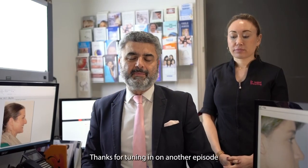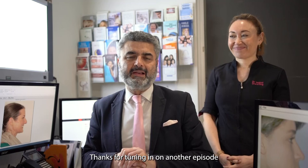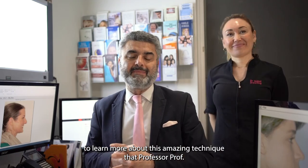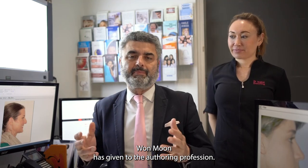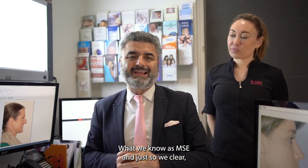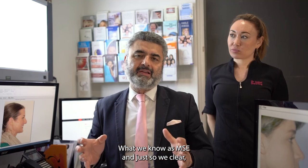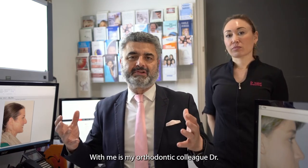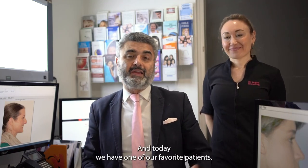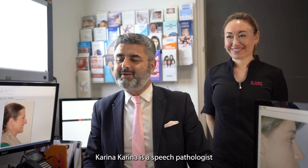Hi everybody, welcome. Thanks for tuning in on another episode to learn more about this amazing technique that Professor Won Moon has given to the authoring profession, what we know as MSE — mid-face skeletal expansion. With me is my authoring colleague Dr. Isabel. And today we have one of our favourite patients, Karina.